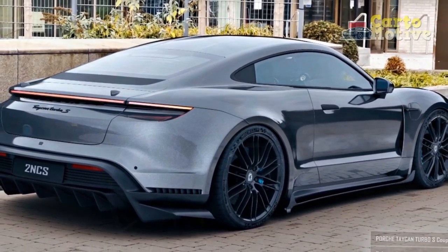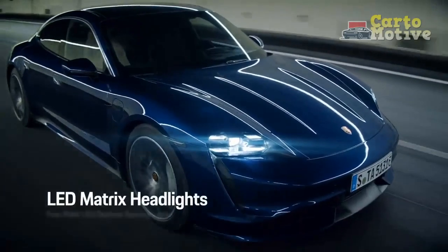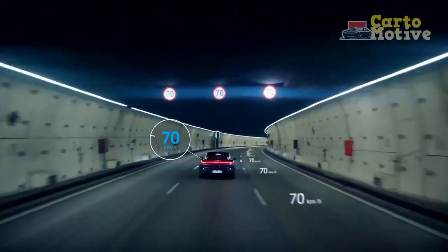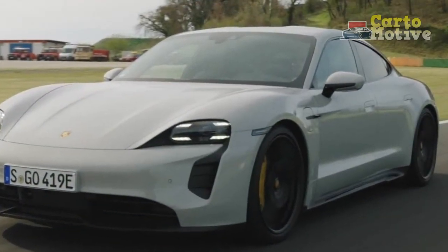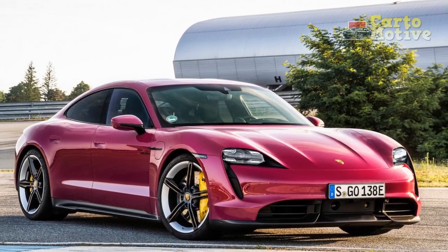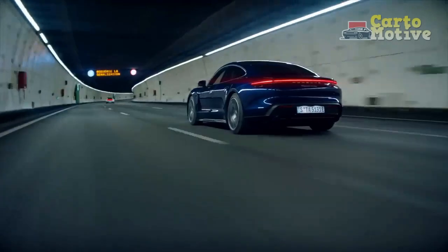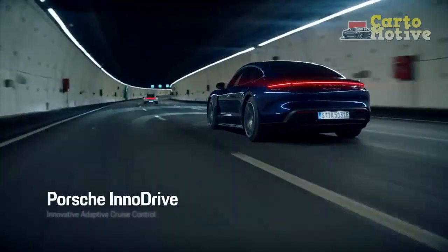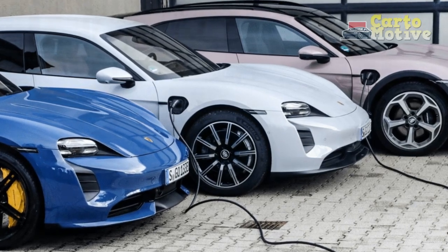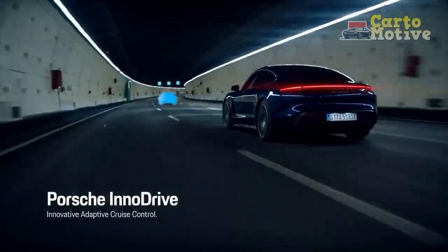The 2023 Porsche Taycan has three mainstream sedan trim levels. The range opens with the base Taycan — a single-motor RWD setup giving up to 402hp and 254 lb-ft — progresses to the dual-motor AWD Taycan 4S with up to 522hp and 472 lb-ft, and is capped by the GTS, which produces up to 509hp and 626 lb-ft. These figures are quoted in overboost mode, which adds about 80 horsepower. The base Taycan's standard specification includes 19-inch alloy wheels, adaptive dampers, dual-zone climate control, 8-way power adjustable and heated front seats, partial leather upholstery, automatic LED headlights, a leather sports steering wheel, a 16.8-inch curved digital gauge cluster, and a 10.9-inch infotainment touchscreen and 8.4-inch auxiliary HVAC touchscreen.